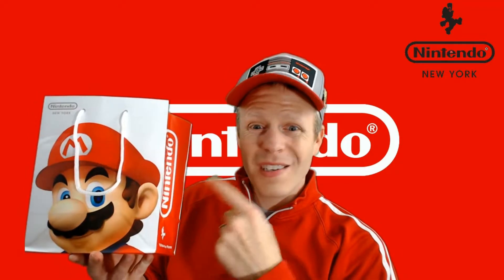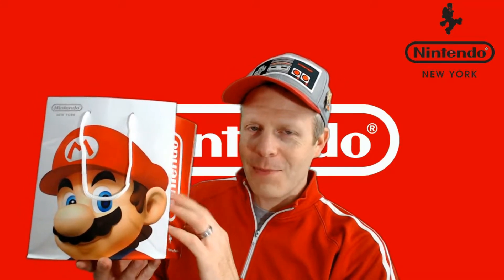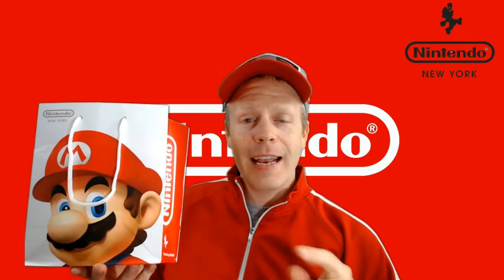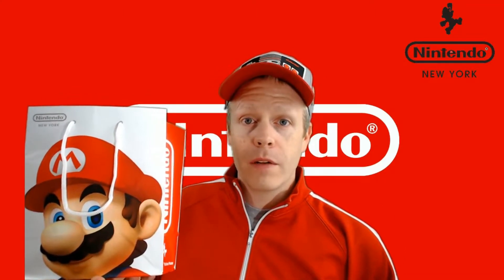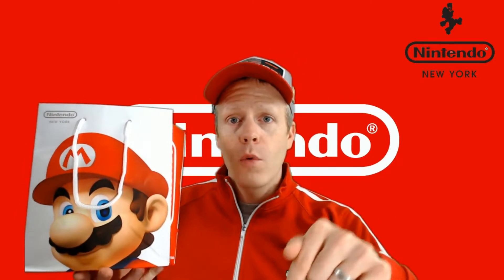You guys are probably wondering, is this all you got? No, there's more after the small pack, but check out the description below. We did a vlog of our little trip to the Nintendo store in New York City, so go check it out. I'll put a link to that video right below here in the description.